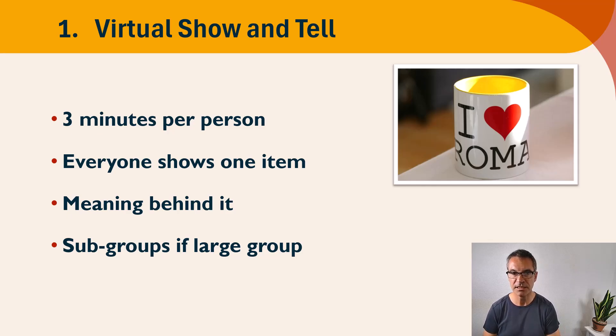We're going to talk about the meaning behind it, and then after three minutes you can have two minutes of questions where people can ask them for a little bit more information or just show interest in the item.